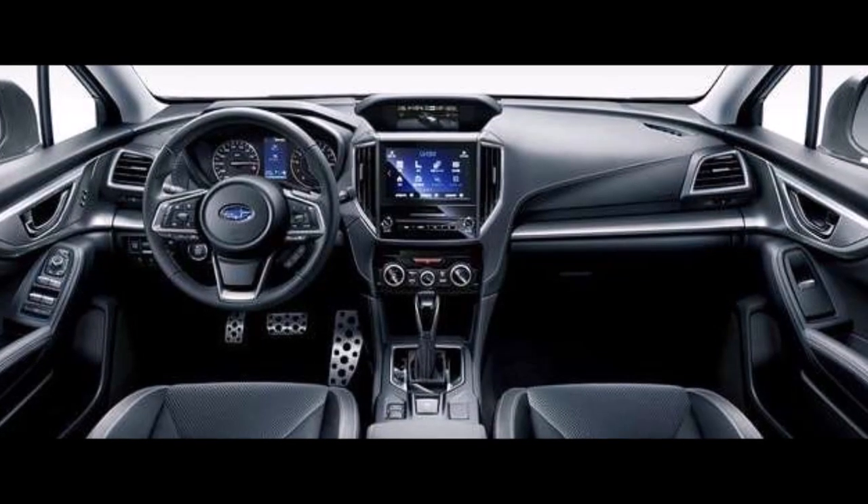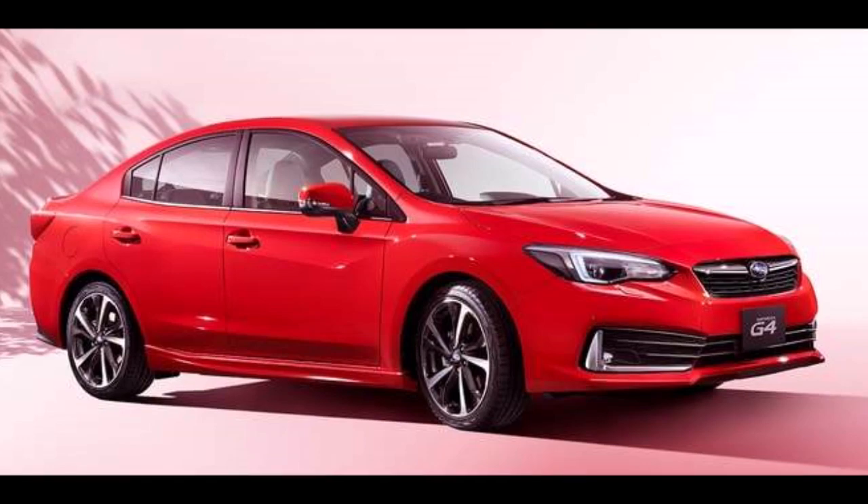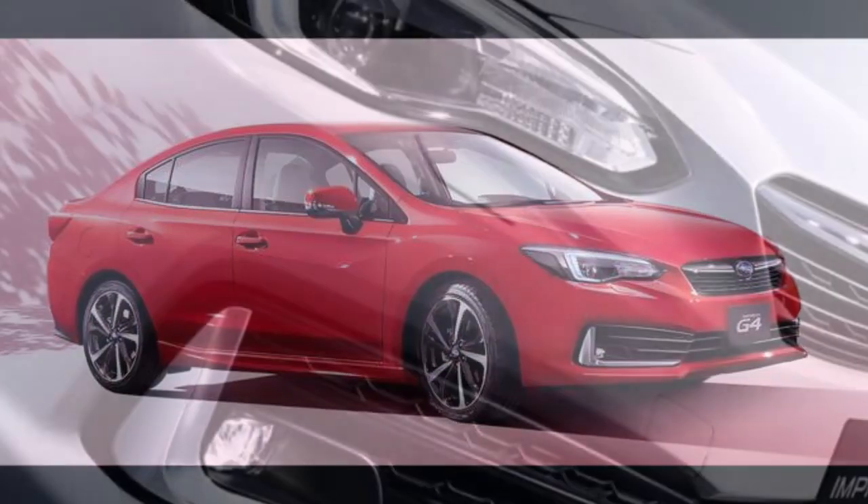Outside, the new 2020 Impreza gets refreshed styling with a new grille, headlights, taillights, and new alloy wheel design.